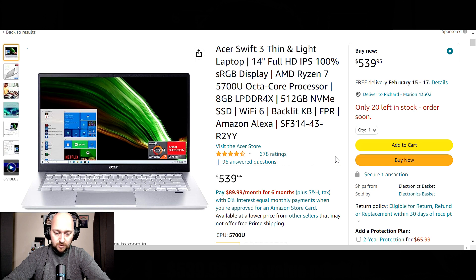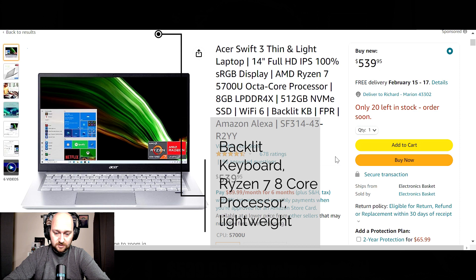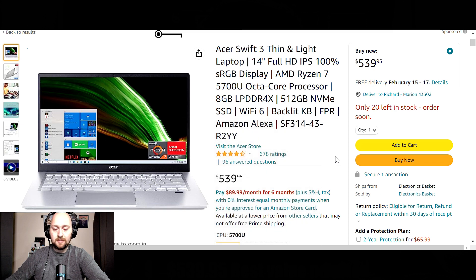The graphics card is Radeon graphics, capable of up to 12.5 hours of battery life. Available in silver, super lightweight at 2.6 pounds or 1.17 kilograms. For connectivity, you'll have one USB 3.2 Type-A port and two USB Type-C ports. Special features include a backlit keyboard, a super powerful processor, and WiFi 6 connectivity. Coming in at $539, I would qualify this as the best bang for your buck laptop on today's list.